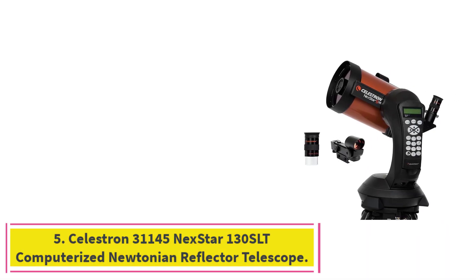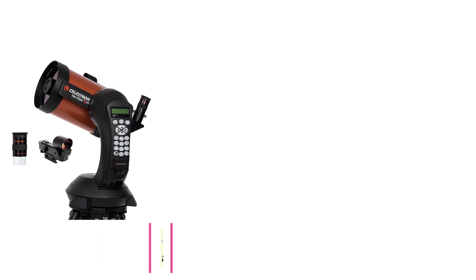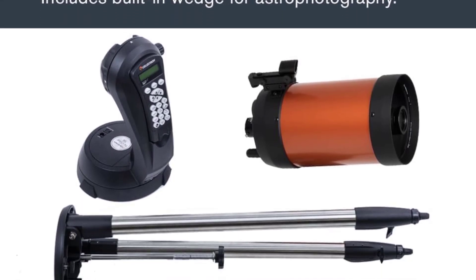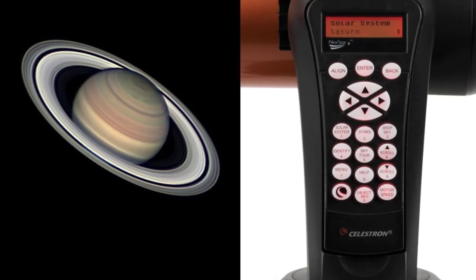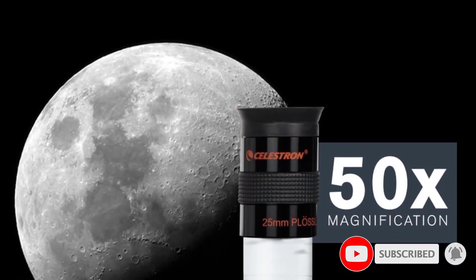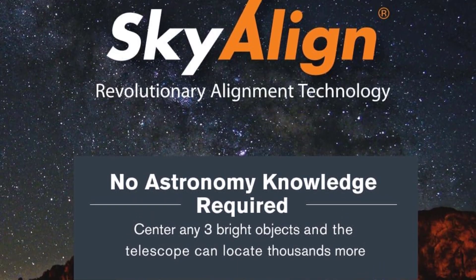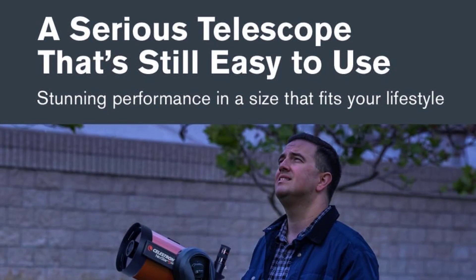At number 5: the Celestron 31145 Nexstar 130 SLT Computerized Newtonian Reflector Telescope. The Celestron Nexstar 130 SLT is an ideal telescope for beginners and intermediate astronomers seeking a blend of powerful optics and computerized convenience. With a 130mm aperture and a focal length of 650mm, this Newtonian reflector provides bright, clear images of the Moon, planets, and numerous deep-sky objects. The standout feature is its fully computerized go-to mount, which automatically locates and tracks over 40,000 celestial objects via a database, removing the guesswork from stargazing.